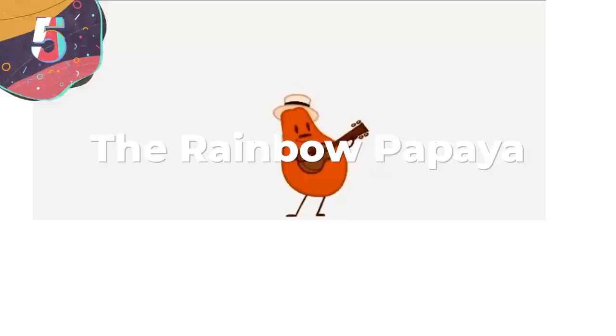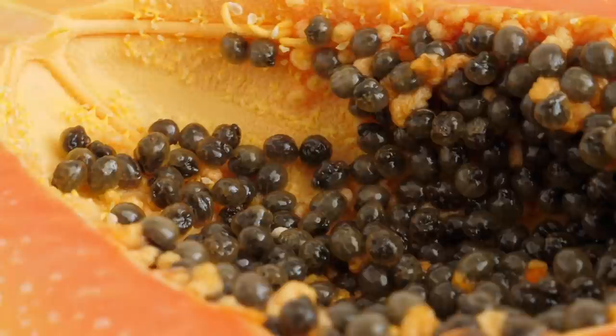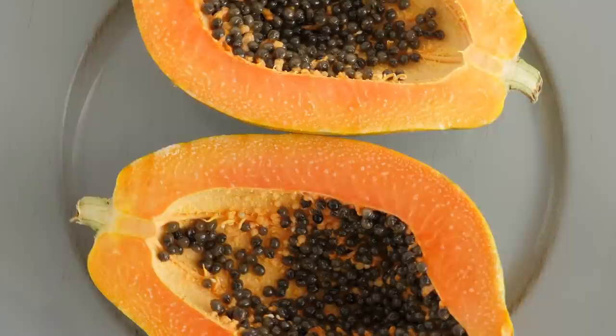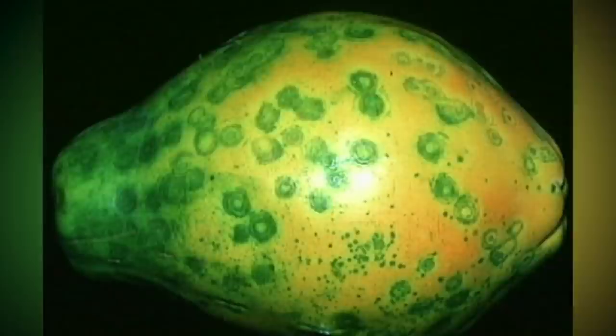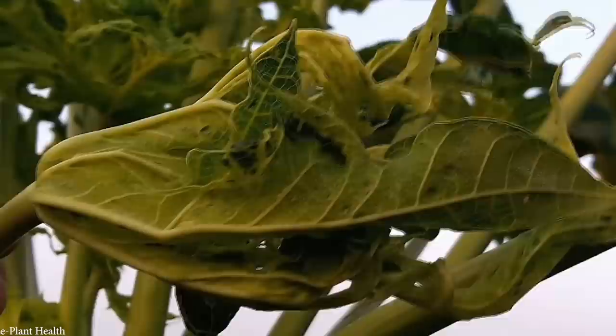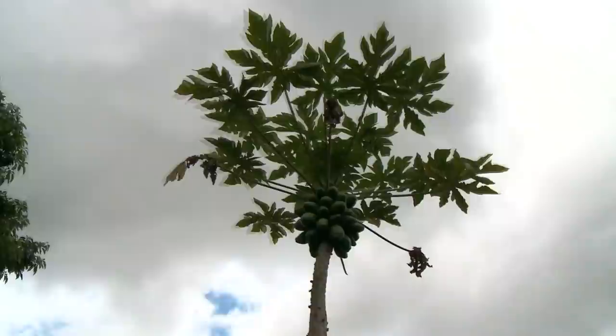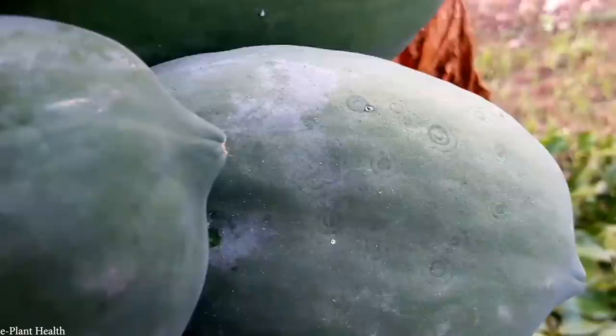Number 5: The Rainbow Papaya. Of all the fruit out there, none are quite like the papaya — its interior is full of black seeds with an orange sticky flesh that is super sweet and very delicious. However, by the early 1980s, we almost lost this fantastic fruit forever when a disease known as papaya ring-spot virus swept papaya plantations around the globe. It had first originated in Hawaii in the 1940s, and it wasn't long until it began to spread. Despite hurried research conducted through the 1970s and 80s, Hawaii's papaya industry was on the brink of collapse — by 1998, the island had lost half of its papaya crop.